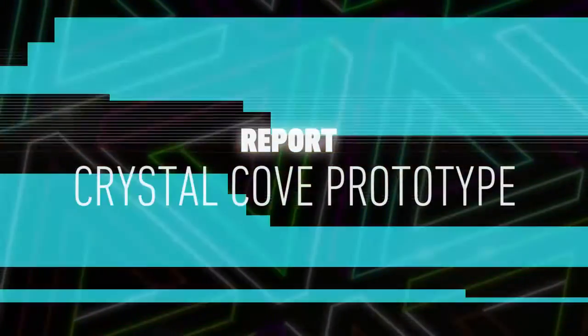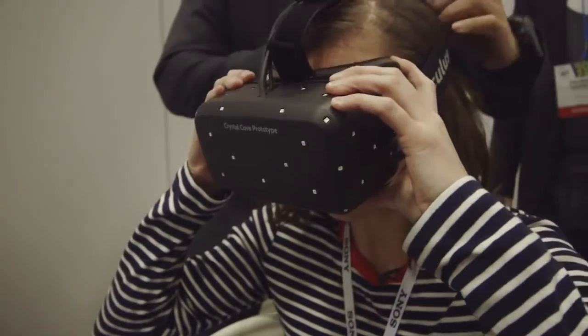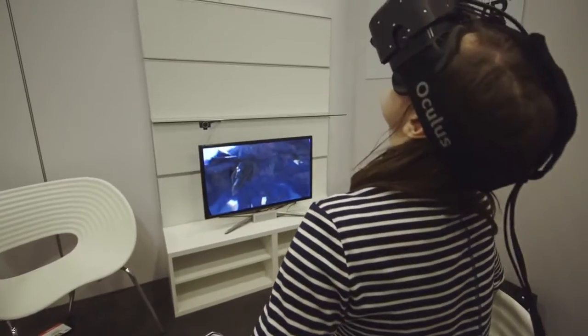The new Crystal Cove prototype isn't perfect, but thanks to a better screen and some new software techniques, looking around actually feels natural, not blurry.